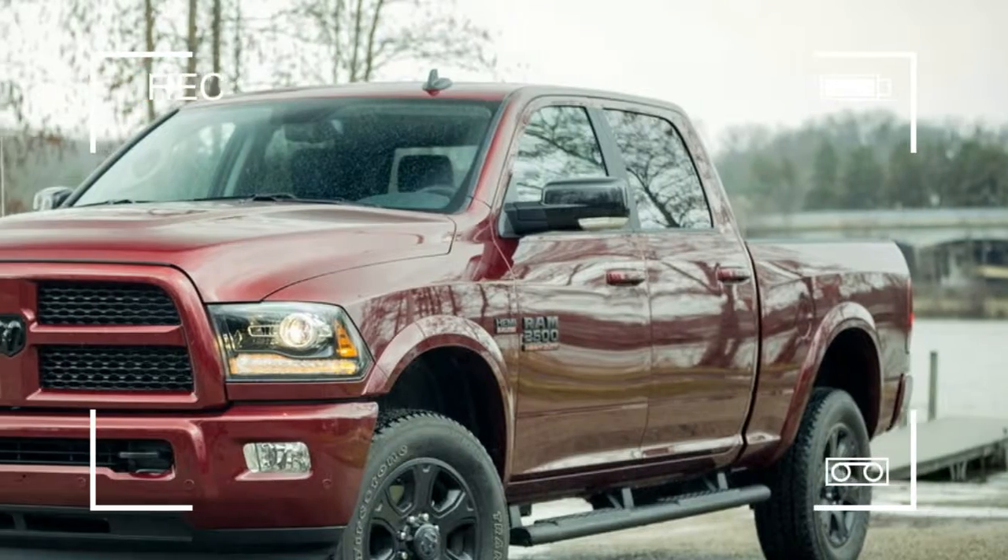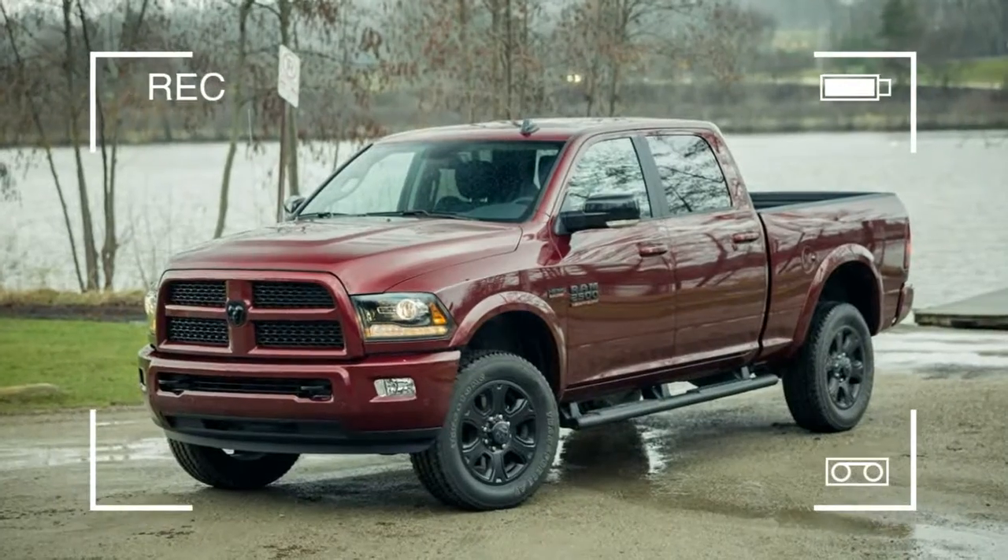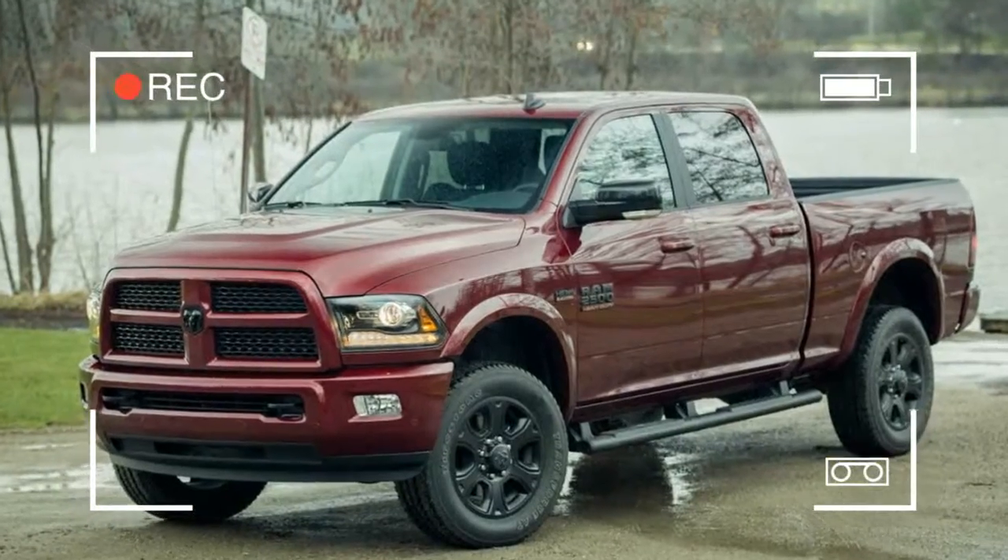Since the demise of the civilian Hummer, no vehicle exudes machismo like a big ol' all-American pickup truck.